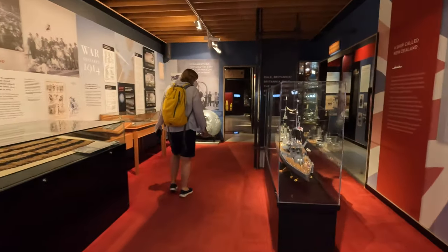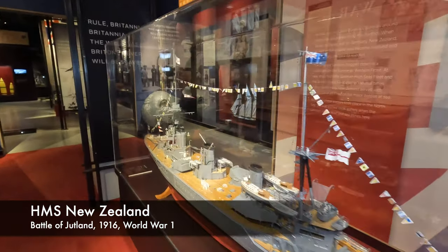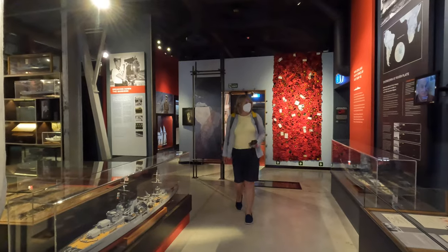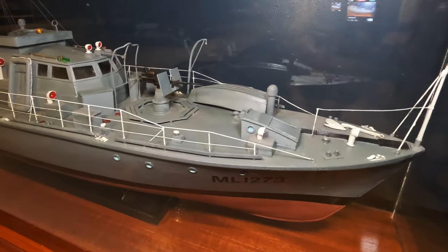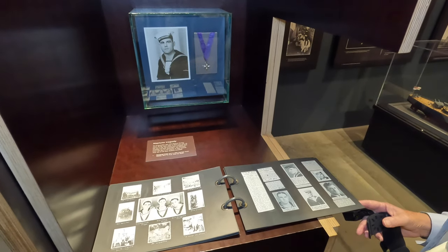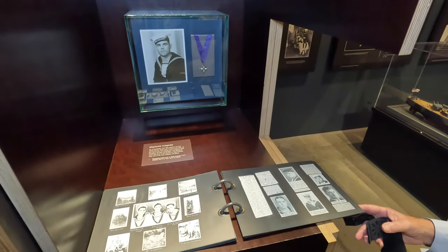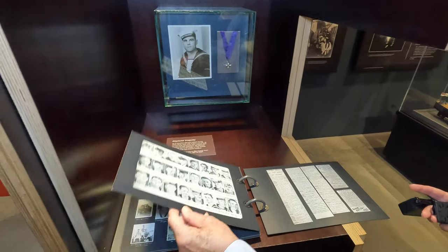Oh, a nice little museum. Yeah, nice model here. Look at that — a chunk of armour knocked off New Zealand's turret during the Battle of Jutland. Here's a model of the Harbour Defence motor launch, like the one my father served on during World War II. There's a display here about HMS Neptune, which was sunk in the Mediterranean during the Second World War. And my dad's cousin, James Cook, was on board — unfortunately, he lost his life. I think only one person survived the sinking.